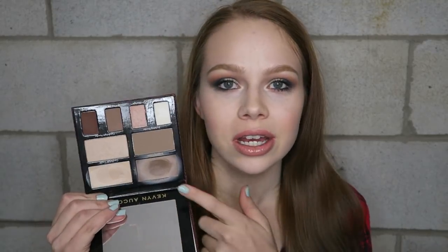Next up I have the Kevin Aucoin Contour Book Volume 2. I mentioned this in my favorites last month and I've still been using it a ton — just loving this cream contour shade. I've been trying to use more liquid and cream products so my skin doesn't look as dry, because it's just been so cold here in Pennsylvania and my skin has been so dry. I've been loving the cream contour, and sometimes I go ahead and set it with a powder too — I'm a little bit extra.